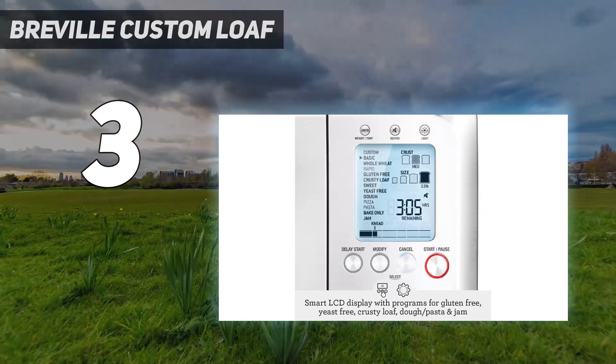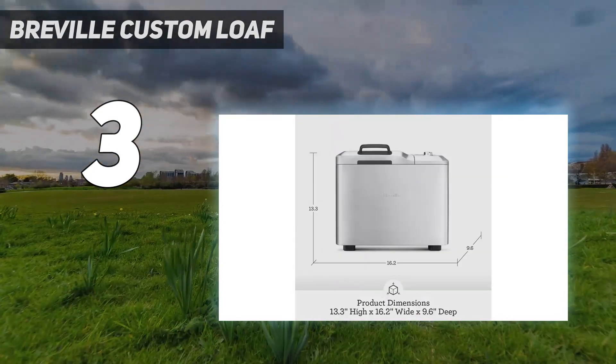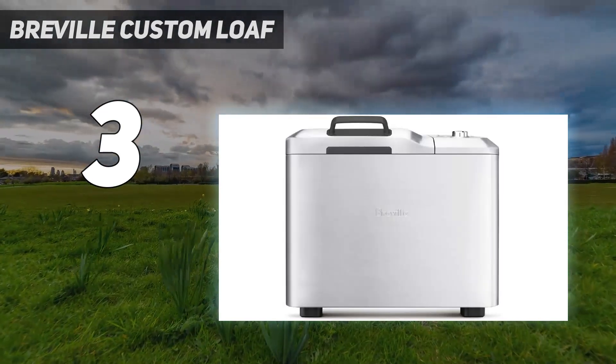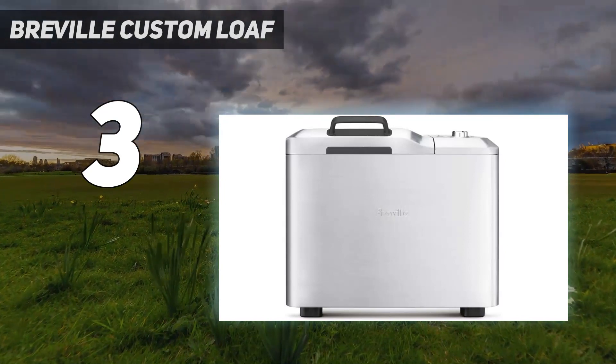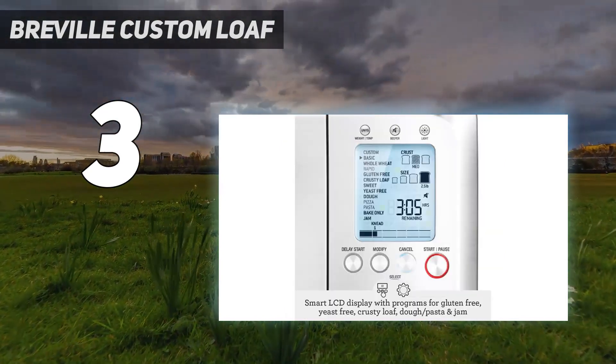It also has a 60-minute backup battery and can keep working in the event of a power outage, and a collapsing kneading blade that folds down before baking. The instructions include 60 pages of recipes for things like jams, chutneys, jellies, pasta doughs, and yogurt.